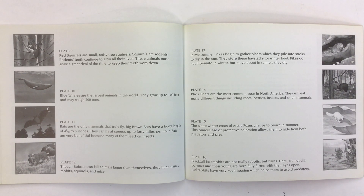Though bobcats can kill animals larger than themselves, they hunt mainly rabbits, squirrels, and mice. In midsummer, pikas begin to gather plants which they pile into stacks to dry in the sun. They store these haystacks for winter food. Pikas do not hibernate in winter but move about in tunnels they dig.